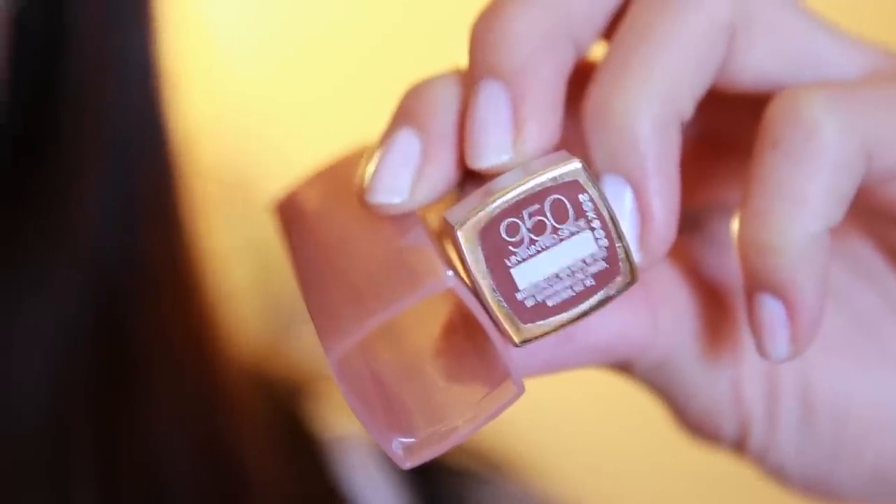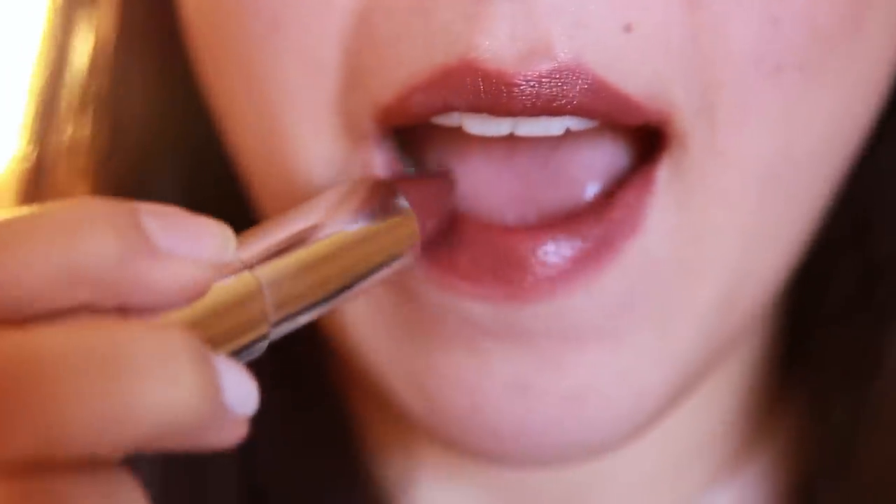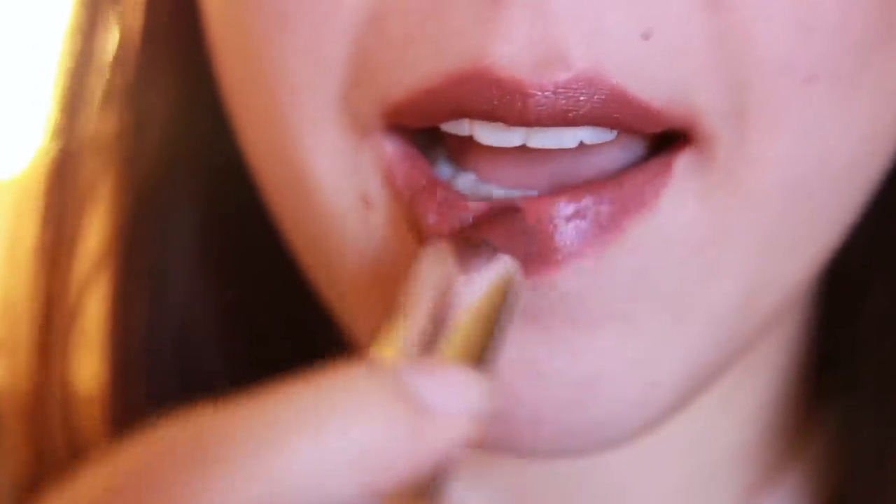I'm going to throw in one more drugstore alternative to finish up this roundup — it's Maybelline's Untainted Spice in number 950. This one most closely resembles Whirl, except it's not a matte finish. Maybelline does have other matte alternatives, but this isn't one of them — it's part of their Color Sensational line. This is what Untainted Spice looks like once worn. It's quite popular on YouTube, so you may have already heard of this color — it's kind of like Whirl except with a non-matte finish.